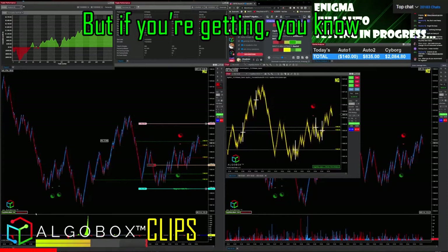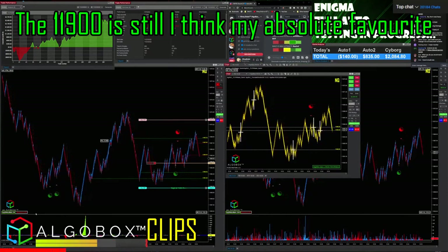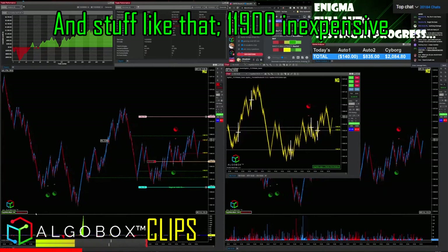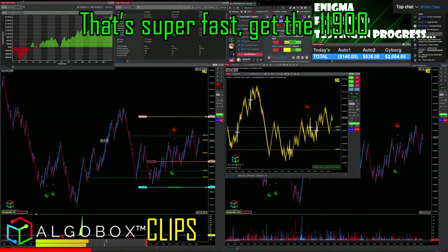The 10 series is now inexpensive. The 11900 is still my absolute favorite as far as not having to deal with issues and stuff like that. The 11900 is inexpensive. If you're going to build one on the cheap but that's super fast, get the 11900.